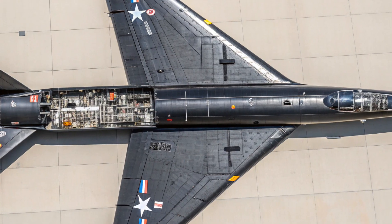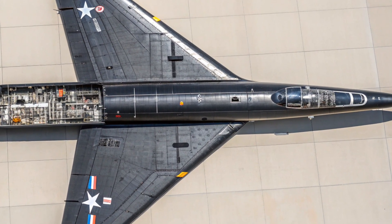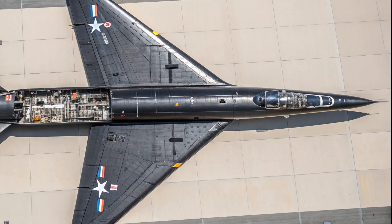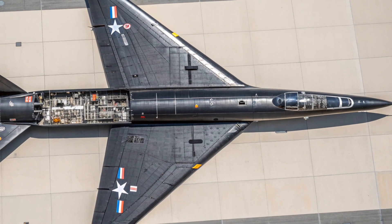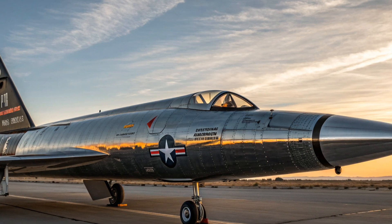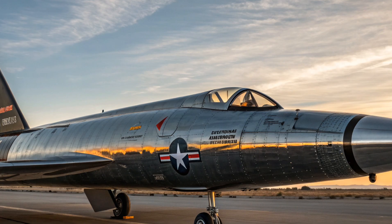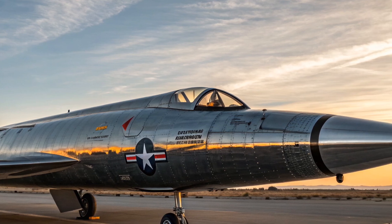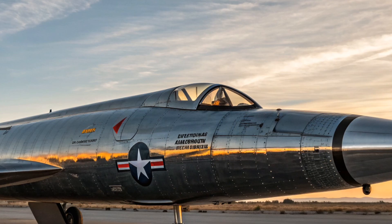Speaking of speed, let's break down the performance. The X-15 was powered by the mighty Reaction Motors XLR-99 rocket engine. This beast of an engine generated about 57,000 pounds of thrust, and it wasn't like a normal jet engine — it burned liquid oxygen and anhydrous ammonia, making it more like a rocket booster strapped to a piloted vehicle. This rocket engine allowed the X-15 to reach speeds of Mach 6.7, which is about 4,520 miles per hour or over 7,200 kilometers per hour. Just imagine that — traveling faster than a rifle bullet, zooming from Los Angeles to New York in less than an hour. No passenger aircraft today, not even the Concorde in its prime, could come anywhere near this speed.